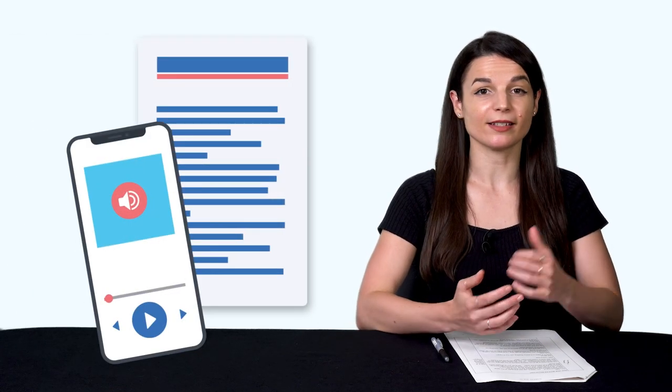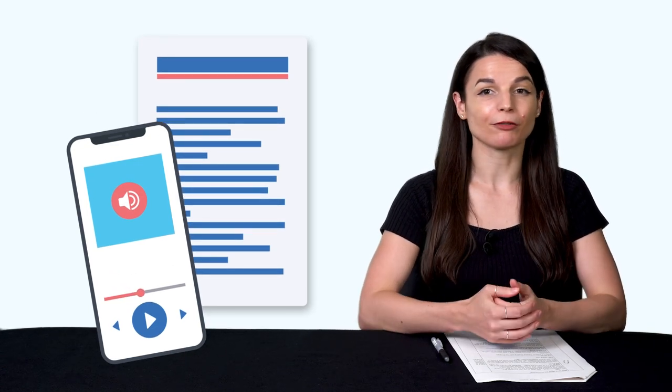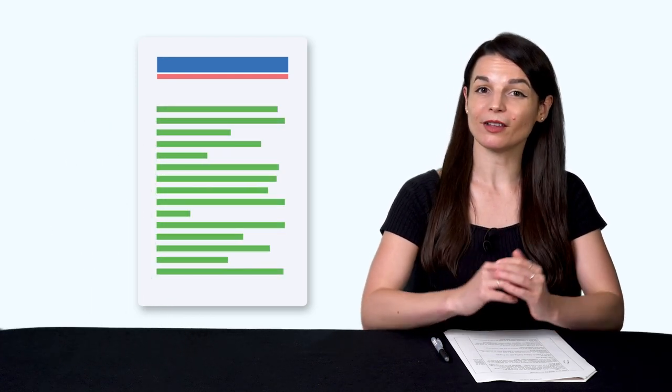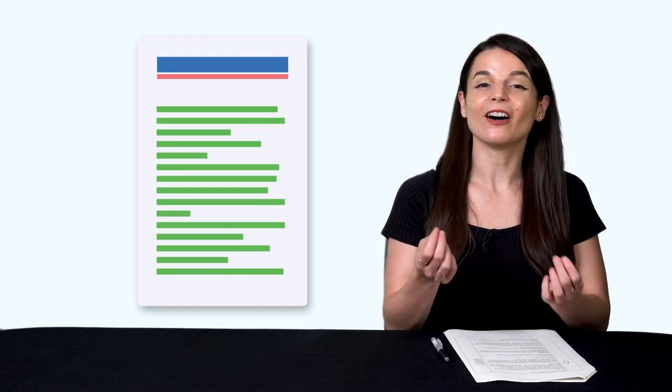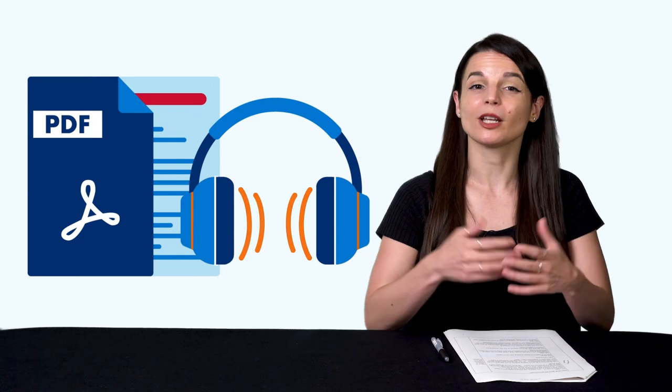Now, what about the second trick? The second trick is you need to use text and audio at the same time. So you can listen and follow along, and know how to pronounce every word. And on your second read-through, you'll be able to read it all without the audio, because you've already heard the words. The good news is, all of our reading lessons on our site give you the text and audio, so you can easily read, follow along, and hear the pronunciation.